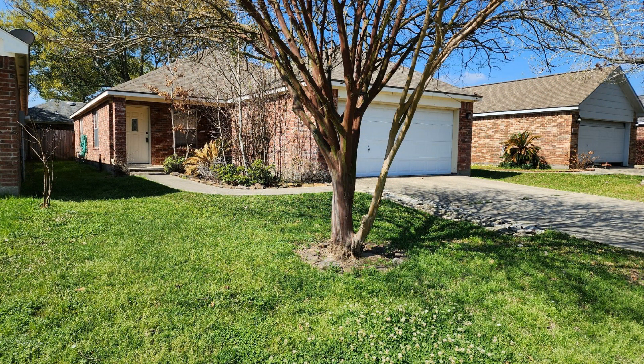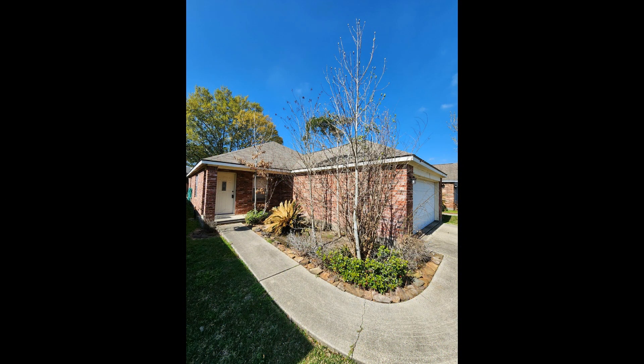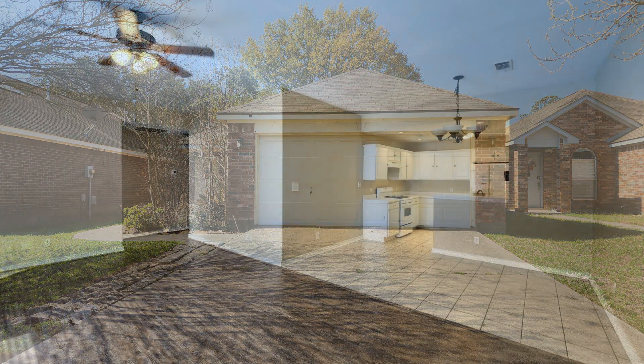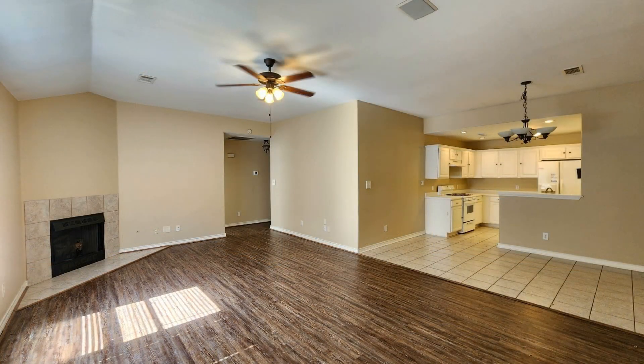This professionally managed home in Tomball, Texas features approximately 1,466 square feet of living space with three nicely-sized bedrooms. Enter into and be mesmerized by an open-plan concept with lovely vinyl wood floors throughout.